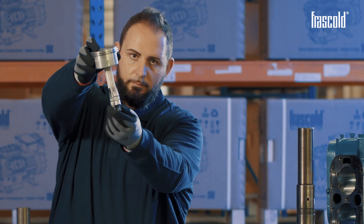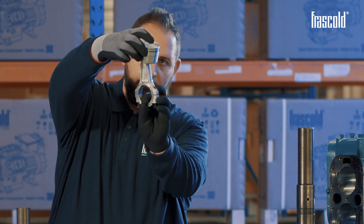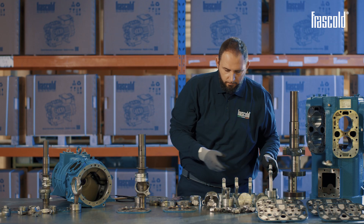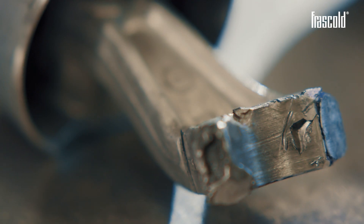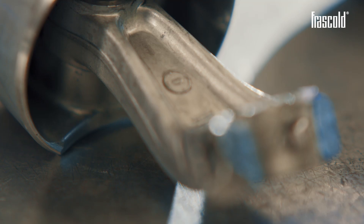A connecting rod and piston assembly must be composed as follows. In this case, we can see how the connecting rods have shattered, even cutting the fixing screws of the lower part to the upper part of the connecting rod.